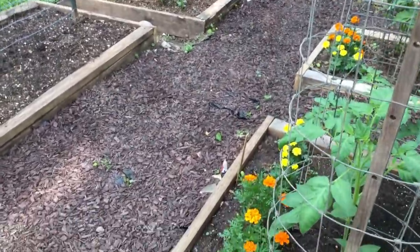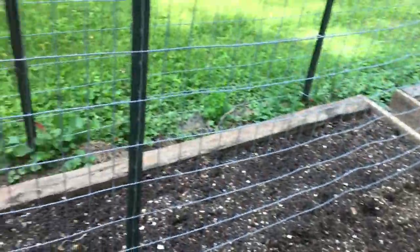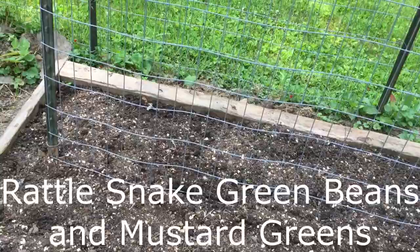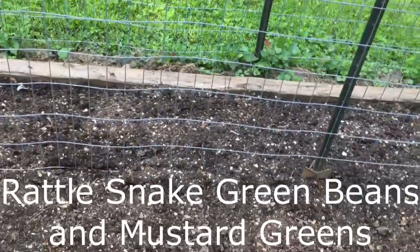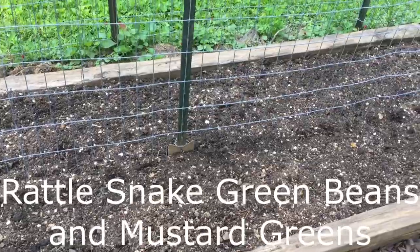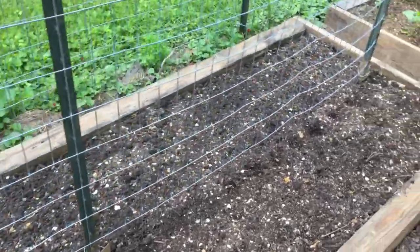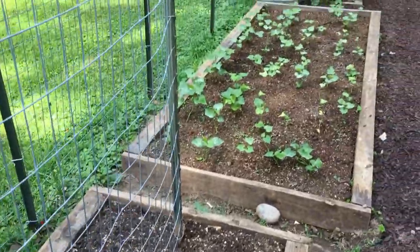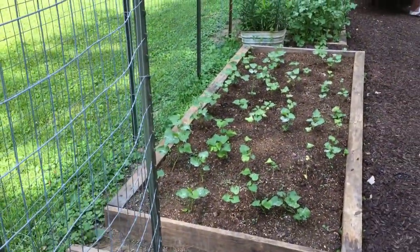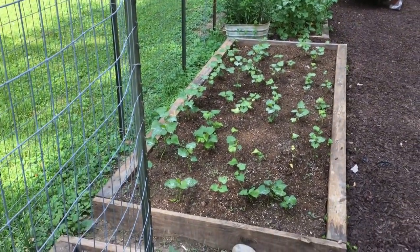The marigolds are pretty — yeah, they are. I can't remember what she planted right here; she gets up earlier than I do and gets out here and does a bunch of stuff and I'm not always sure what it is. There's sweet potatoes — we had a bug on those sweet potatoes and had to put a little dust on them.